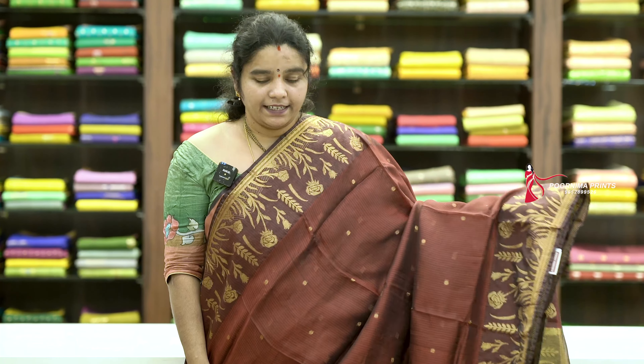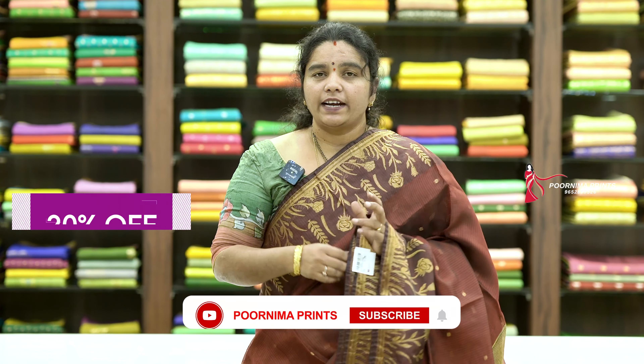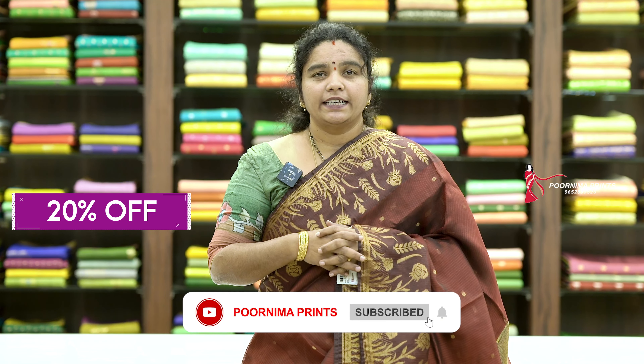Maroon combination blouse, sari price Rs. 3,840. If you like the sari, please like and share the video. Thank you so much.